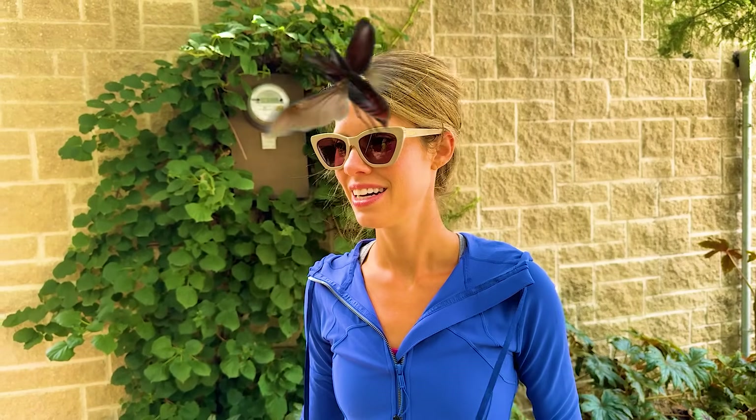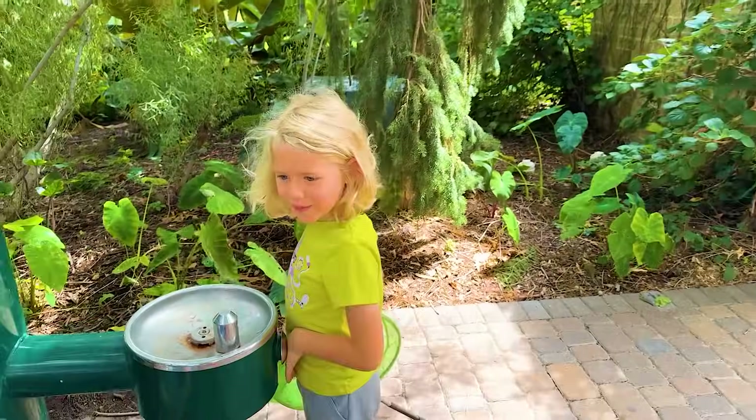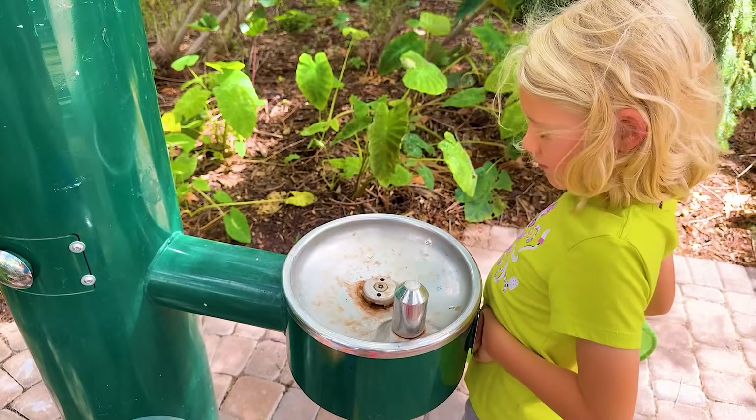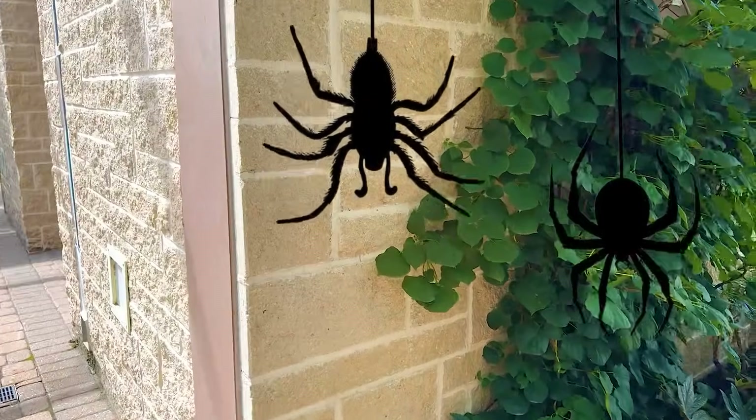You're going to touch some big, scary bugs today. Do you love bugs? I'm so scared. No touching centipedes, millipedes, or toe biters. Did you hear that? We're not going to touch any dangerous bugs. Or spiders. All right, let's go, guys.